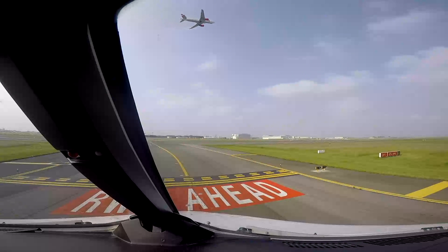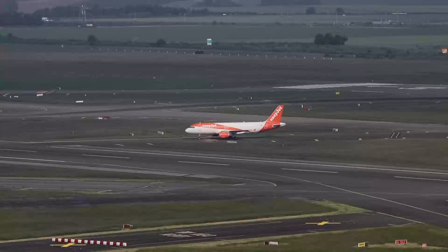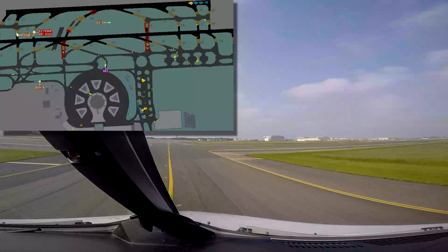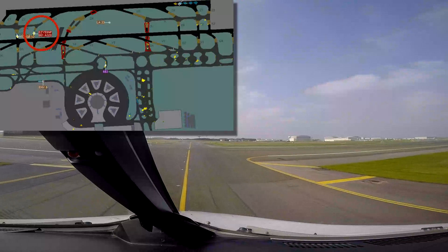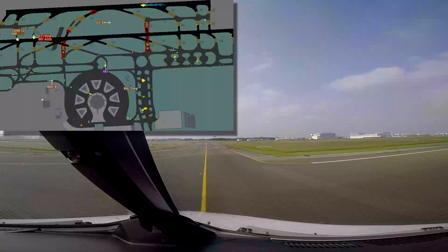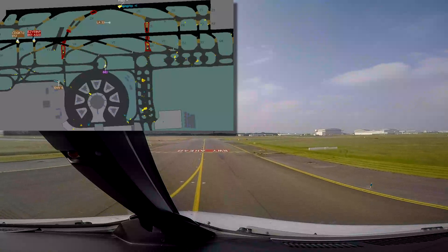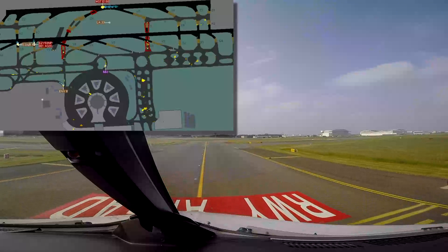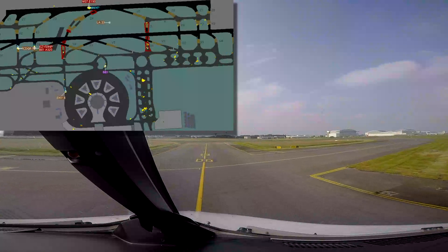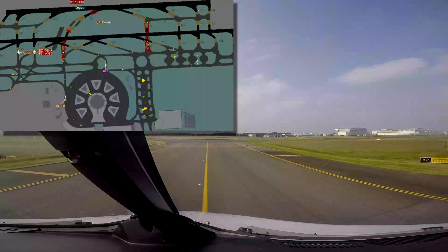EZ59 November Papa, cross runway 27L, after crossing contact 121.610, bye-bye. Cross 27L, other side 121.610, EZ59 November Papa. Once instructed, expedite your crossing. All flight crews should be aware that a runway is vacated once its protected area has been cleared. Once both runways have been vacated, if no radio contact with the ground can be achieved, continue to taxi following the published taxi route until you manage initial contact. When vacating, you will have priority over all traffic taxiing on the first parallel taxiway. Thereafter, priority to the right applies.